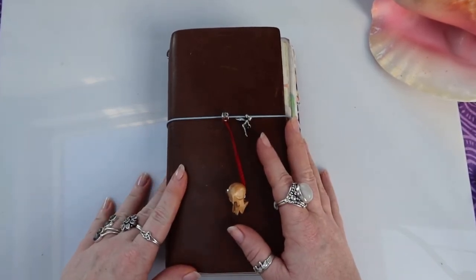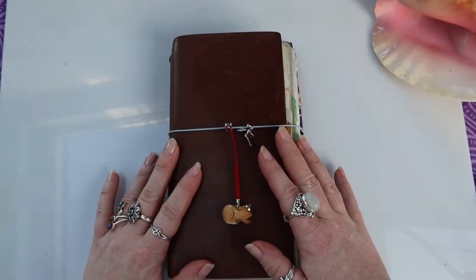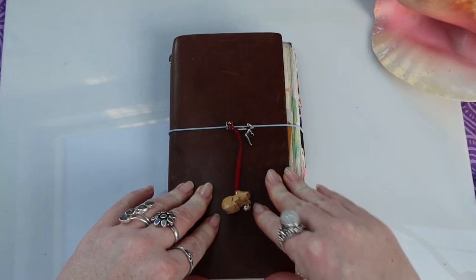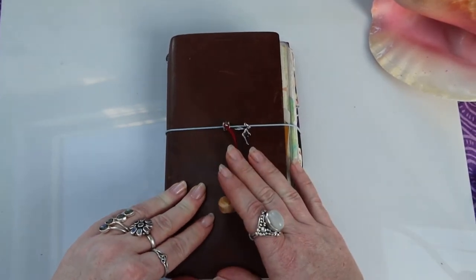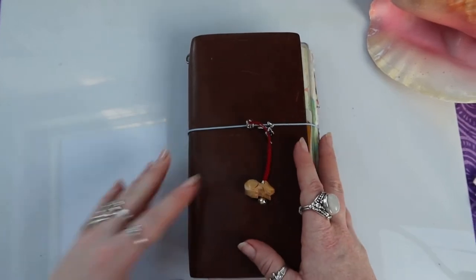Hello journal lovers, Sinead here, making a little video today just to flip through my traveller's notebook and how I'm still using it and how amazing it really still is.